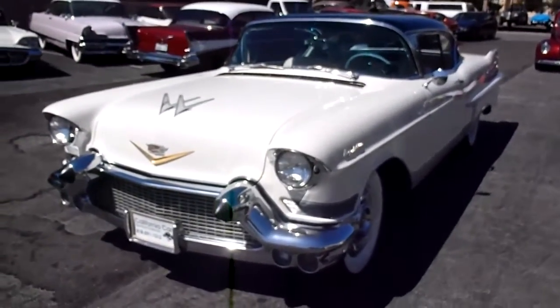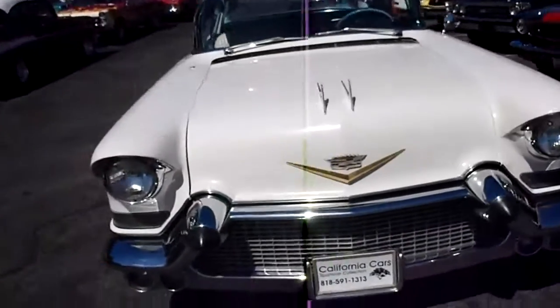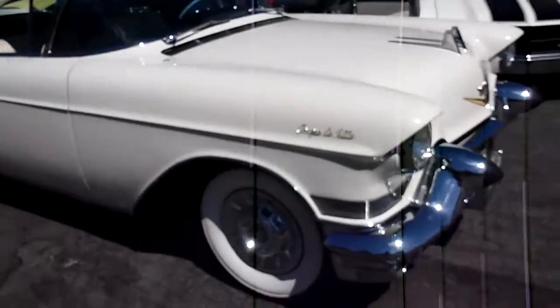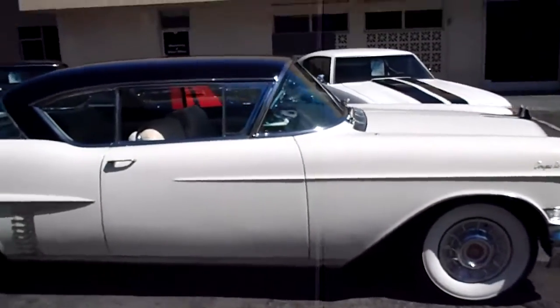Here we go with a 1957 Cadillac Coupe de Ville. This car was utilized in the show that was on TV called Vegas — they used it for a whole season. It's a really nice car.